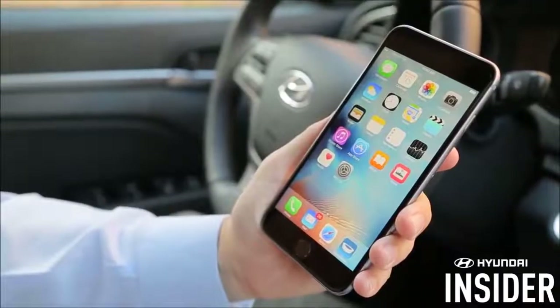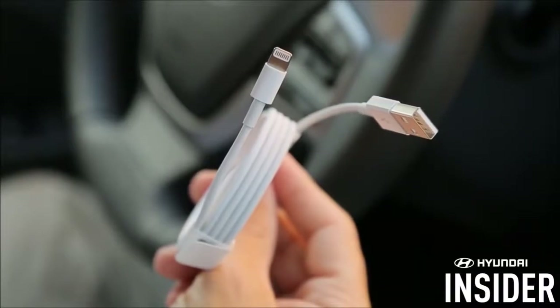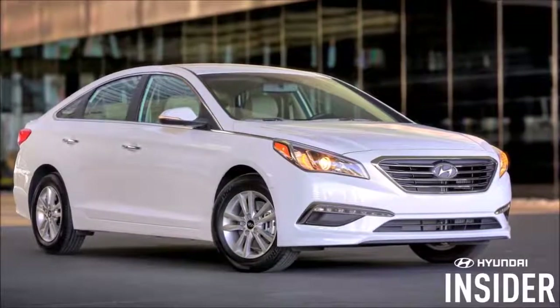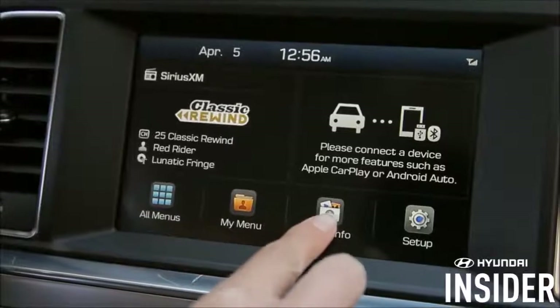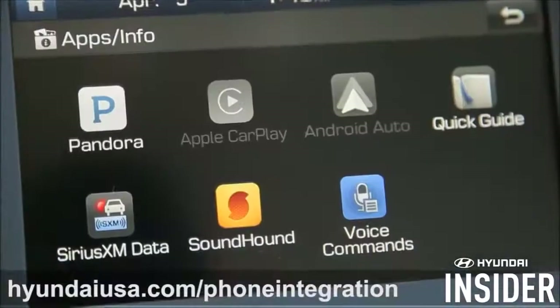To set up CarPlay, you'll need a few things: an iPhone 5 or newer running the latest version of iOS, the lightning cable — preferably the one that came with the phone — and last, a Hyundai vehicle that has CarPlay support. To make sure your Hyundai is ready, go into Apps/Info and look for a grayed out CarPlay icon. If it's missing, check with your local Hyundai dealer or visit this website to learn how to obtain this app.